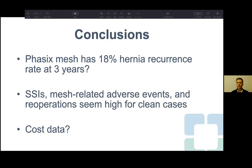Results showed 17 patients with hernia recurrence, described as an 18% recurrence rate — however, with no clear denominator and either 66 or 121 patients in different tables, that number doesn't add up. Surgical site infections were about 9%, SSOPIs about 6%, reoperations nearly 12%, and mesh-related adverse events were notably high at 16%. Kaplan-Meier curves showed recurrences continuing even after 36 months — well after Phasix has fully resorbed — suggesting recurrences will continue accumulating.